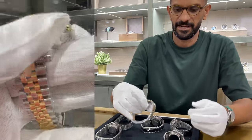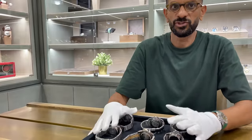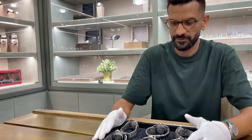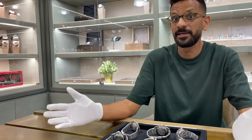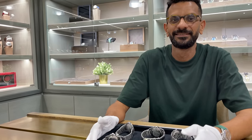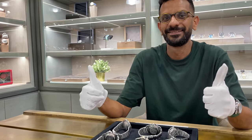All of these watches and many more are available at tp-auctions.global. You can check out all the details online or physically come into the store, try the watches on, and see them for yourself.